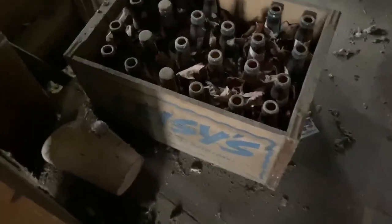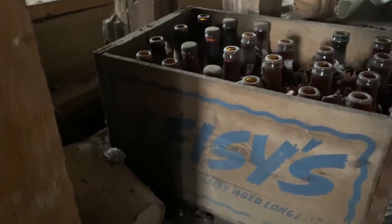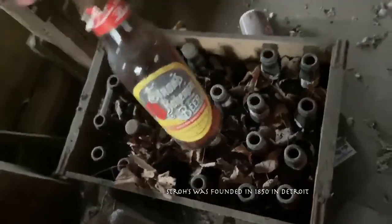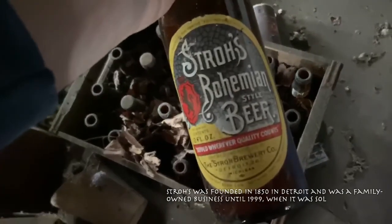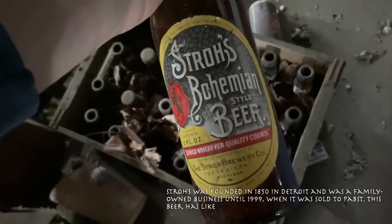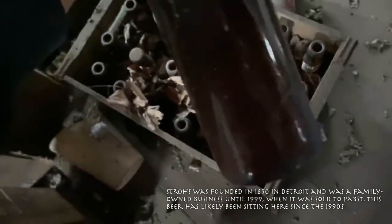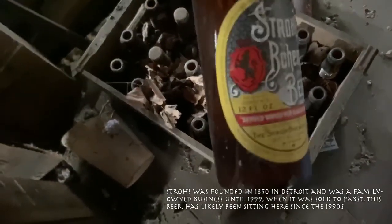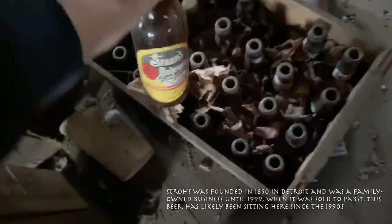Some old beer. Oh my god, there's still beer in here — Stroh's Bohemian style beer. I wonder where this is from. I guess there's no way to know if there isn't a year on here.